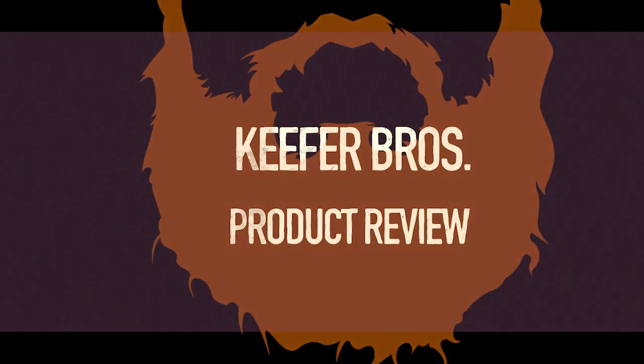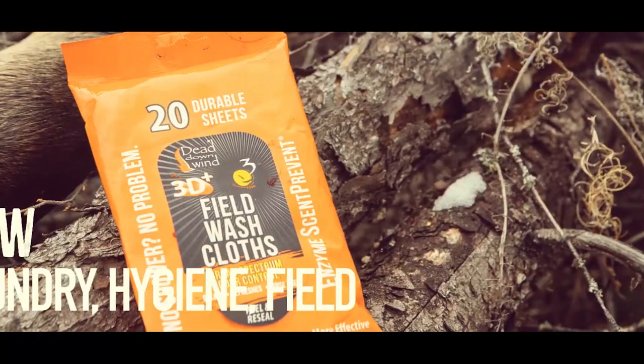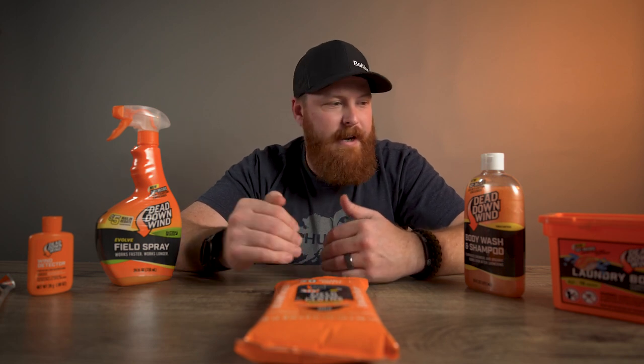We're looking at the line of Dead Down Wind products. We got a brand new shoot-you-straight product video today. We're going to be talking about the entire systematic approach to keeping your scent profile extremely low when you're in the field. Dead Down Wind — those are the products that I use. I want to talk about the systematic approach that I take to this whole thing, and Dead Down Wind has really nailed this systematic approach.